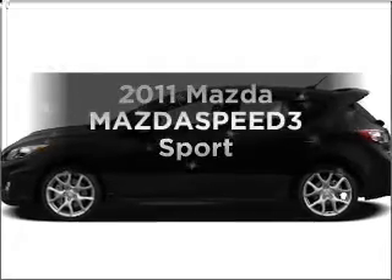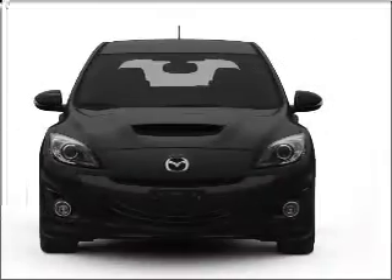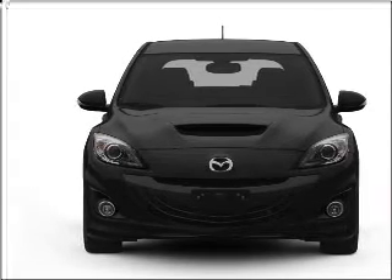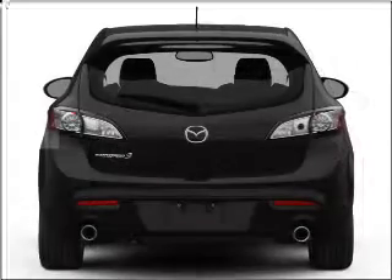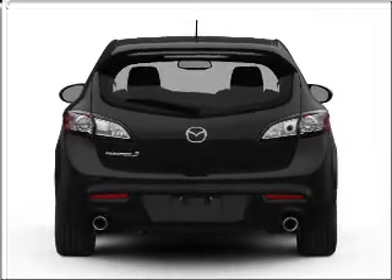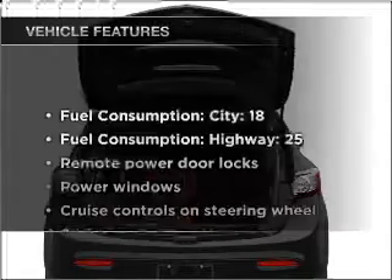Presenting the 2011 Mazda MazdaSpeed 3. Travel the roads in style and comfort in this great vehicle, with an efficient 4-cylinder engine connected to a manual transmission that will keep you in touch with your vehicle. Premium wheels lend a distinctive appearance, and the anti-lock braking system will keep you safe on the road.